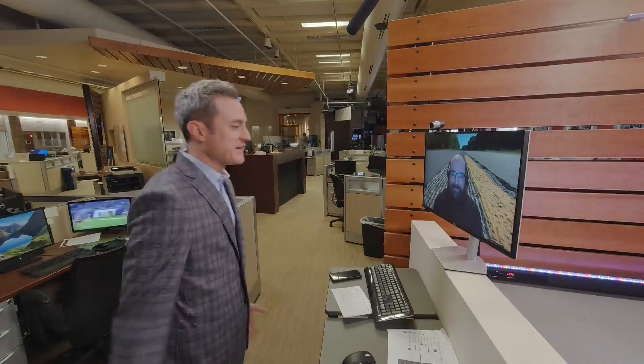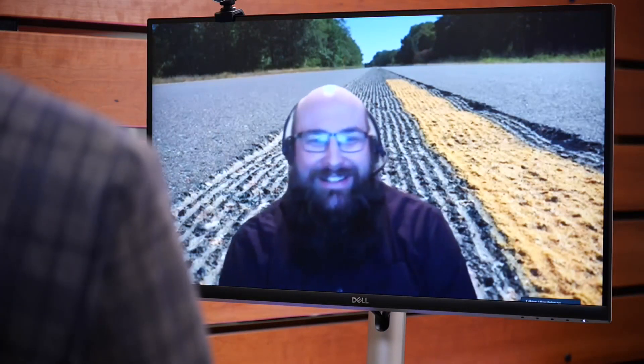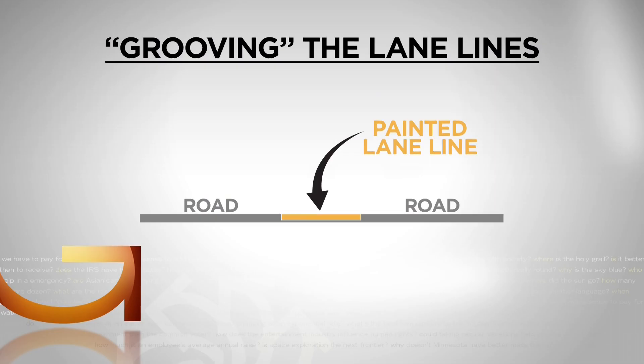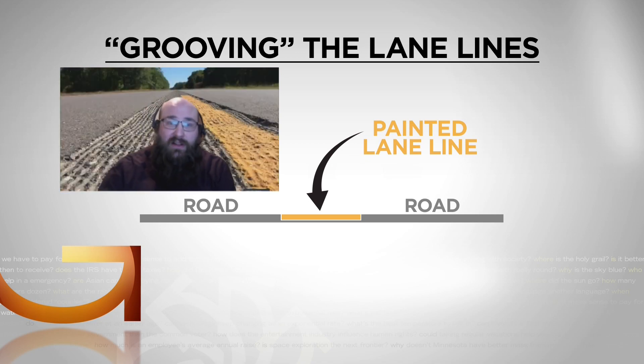What's the life expectancy of painting a stripe? That's a good question. It depends pretty much on the material and how it's installed. In Minnesota, we grind in a lot of our pavement markings to extend the lifespan. That means the lane lines are painted a few millimeters below the surface of the road, out of reach from plow blades that could scrape them up. With grooving, we have extended the life of latex to about three years.